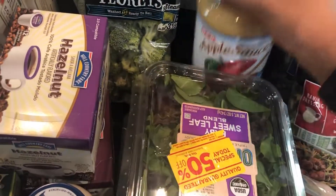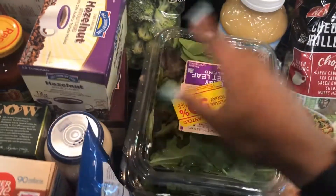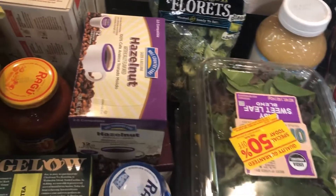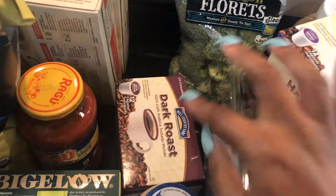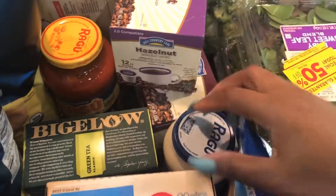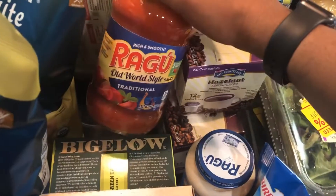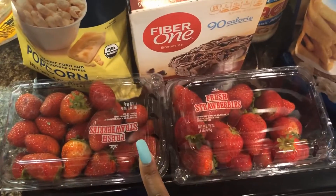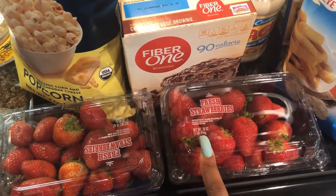I picked up some unsweetened applesauce — I had to make sure it said unsweetened because I'm all out. I also picked up some broccoli. We were all out of coffee so I got my boyfriend some hazelnut and a dark roast. I picked up some chicken alfredo pasta sauce and a regular traditional red sauce, and some cauliflower fries.